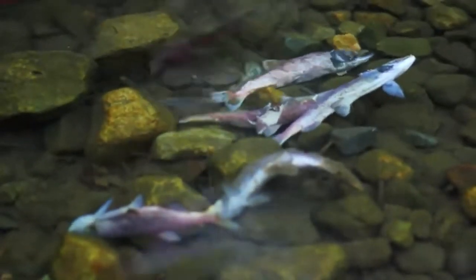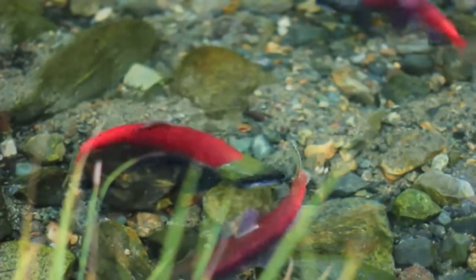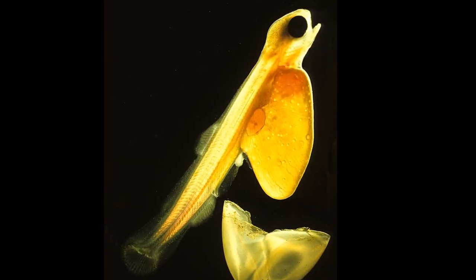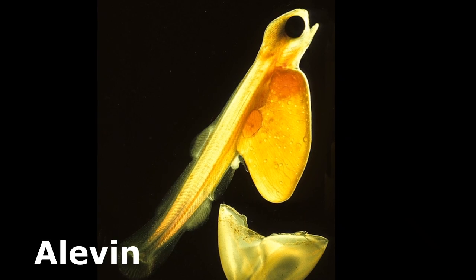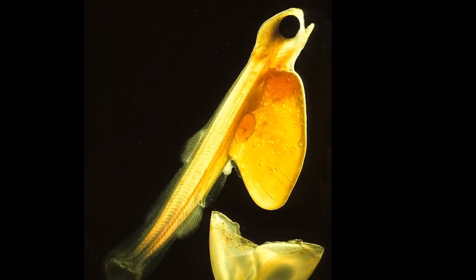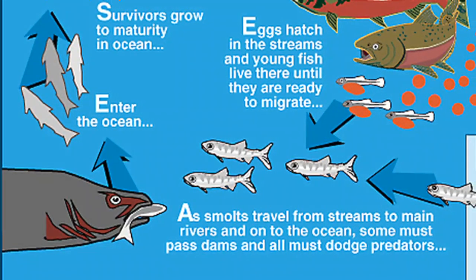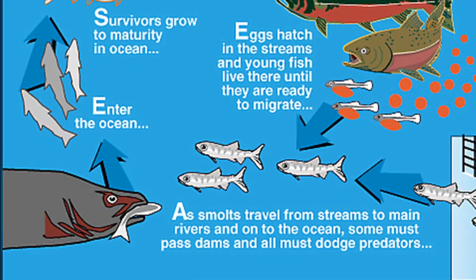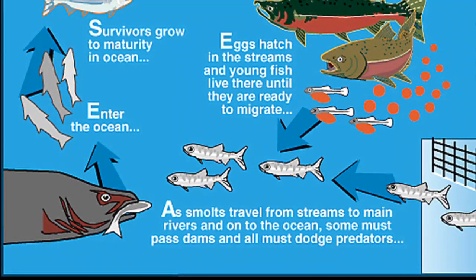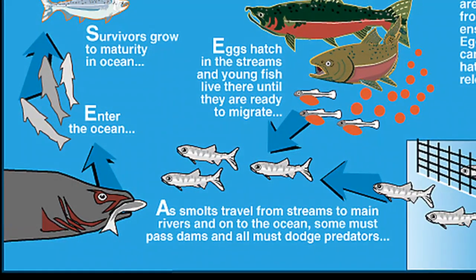Males and females both die within a few weeks after spawning. The eggs hatch during the winter and the newly hatched salmon, called alevin, remain in the gravel living off of their yolk sac. Then they emerge, now called fry, and remain in their freshwater habitat until they reach the smolt stage and migrate to the ocean.